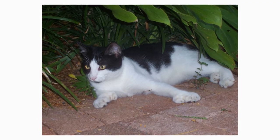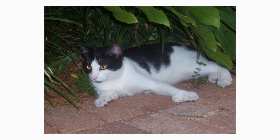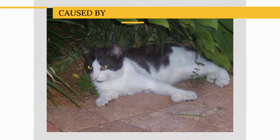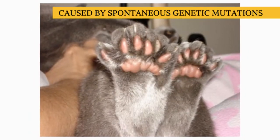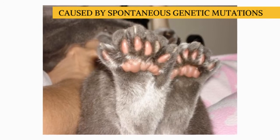Recognized for its uncanny number of toes, the American Polydactyl is the result of a spontaneous genetic mutation that caused many cats to emerge with up to eight digits on one paw, compared to the usual five.